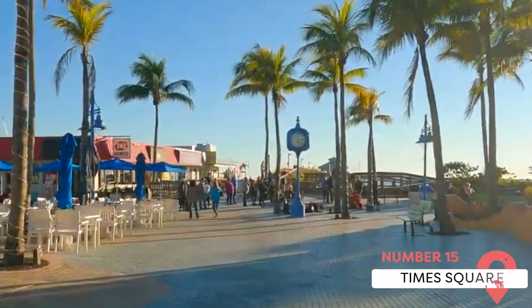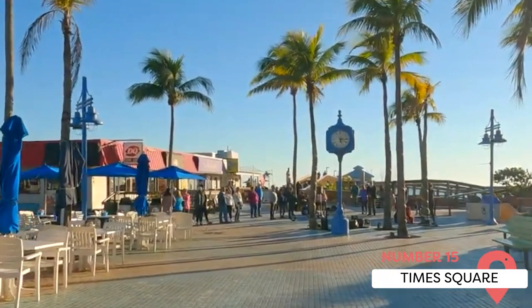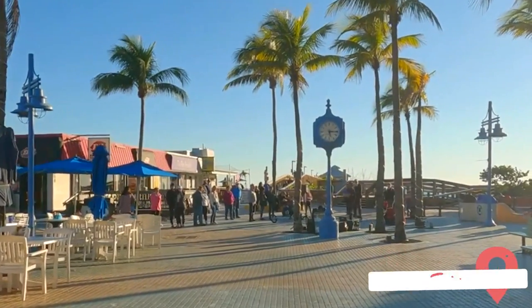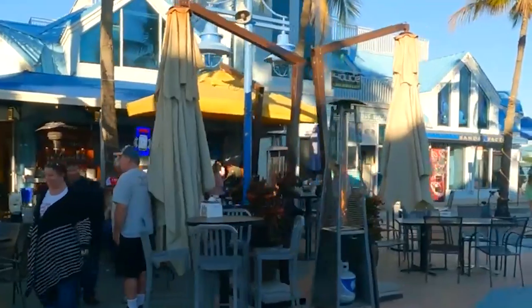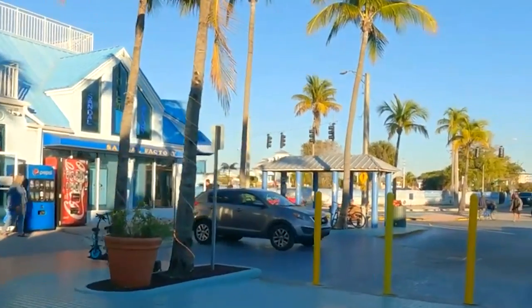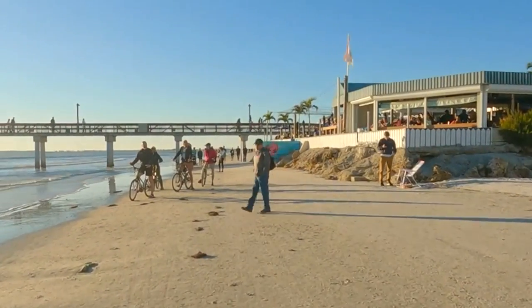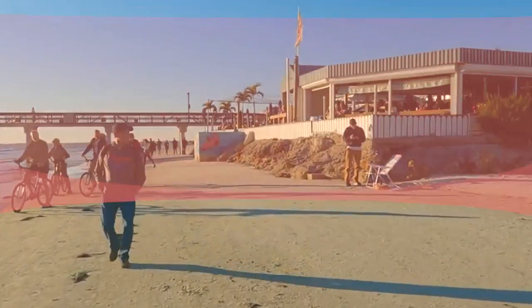If you're at Fort Myers Beach, be sure to stop by Time Square to sample some of the tastiest and trendiest snack shops and restaurants the city has to offer. The area features lots of brick-paved pedestrian-only walkways replete with buskers, souvenirs, and market stalls. Get here before sunset to watch the sun go down with an ice cream or some fresh-caught fried seafood.